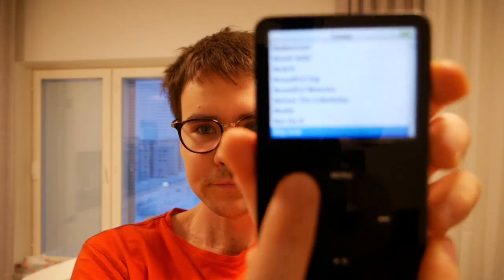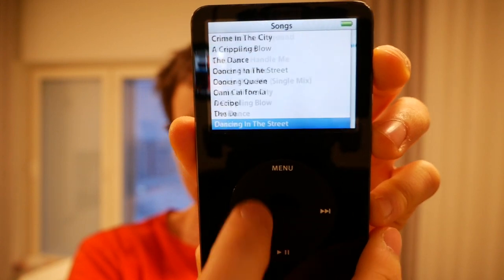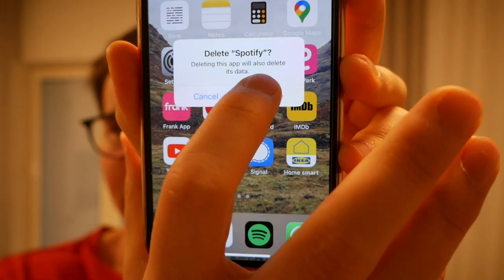There we go, the iPod is in working condition. I have all the songs I want to listen to on here. And what I'm also going to do is delete Spotify on all my devices for a week and see what it's like using the iPod in 2021. So here we go — delete app and delete app. Alright, wish me luck.